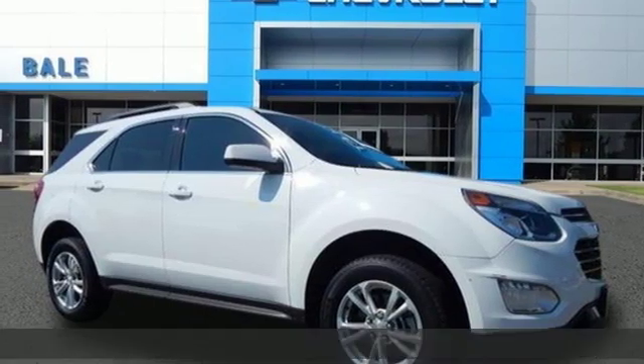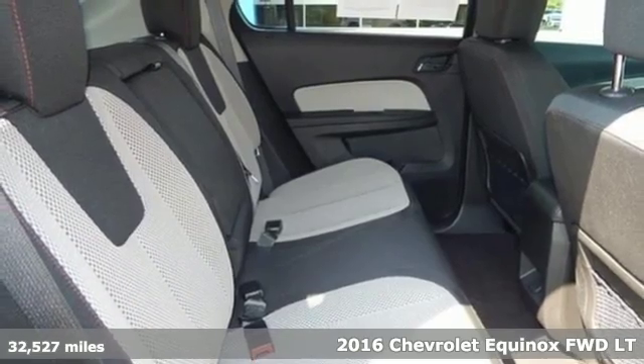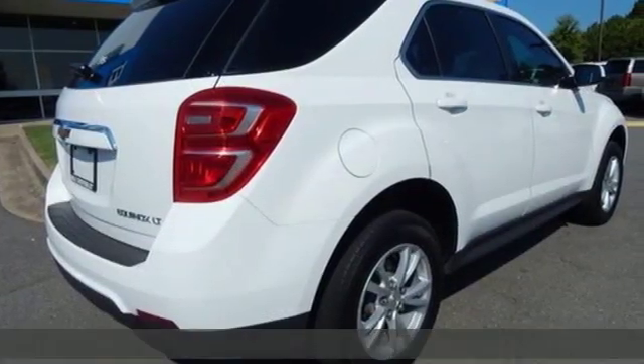It's a 2016 Chevrolet Equinox. This Equinox is a talented multitasker with impressive fuel economy, thoughtful safety features, and a powerful performance.